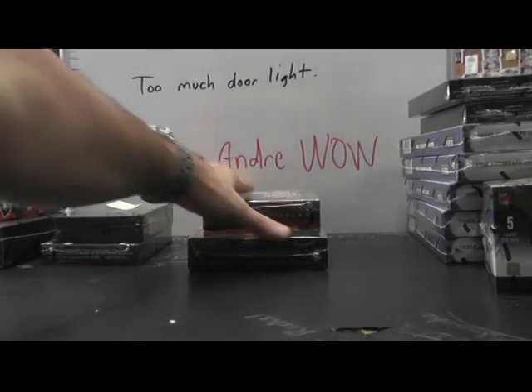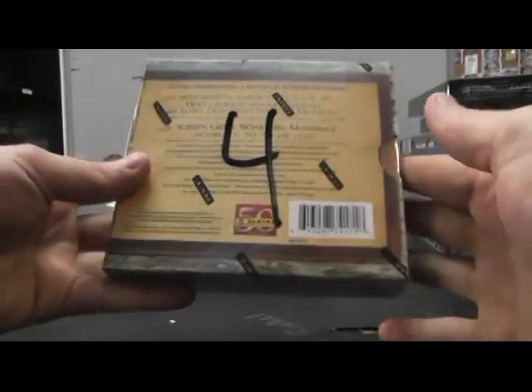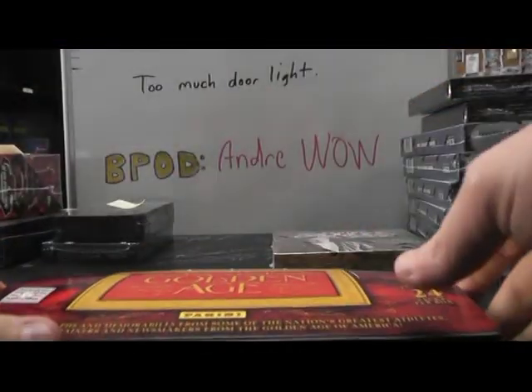Alrighty, next up we have George Pease. What's up Pease? We're going to try one of these Americana again, number 4, and a Golden H64. Here we go.